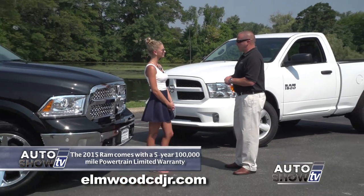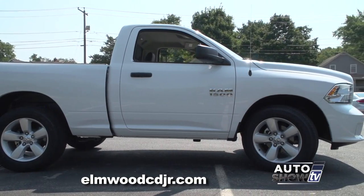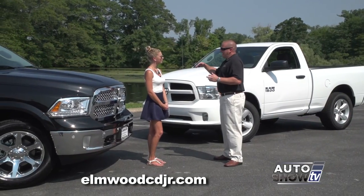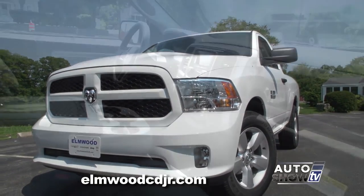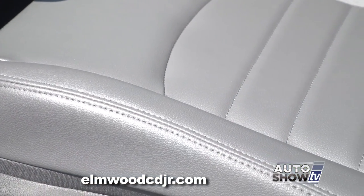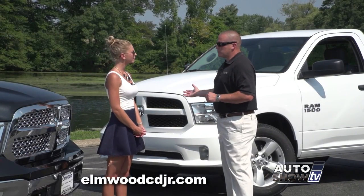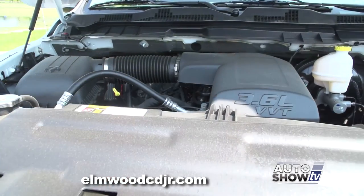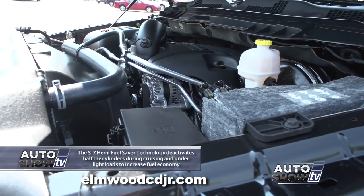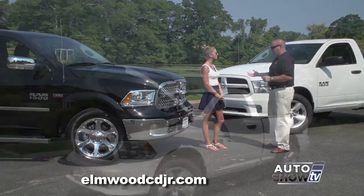The Ram comes in several different models as well as several different cab sizes. As you can see with this white one here, this is a regular cab Ram with a six-and-a-half-foot bed. There's also a crew cab with a five-and-a-half-foot bed and a quad cab with a six-and-a-half-foot bed. The regular cab Ram is designed to be Ram's work truck, coming with vinyl floors and vinyl seats, but still has the capability to get the job done. The regular cab work truck comes with two available engines: the 3.6-liter Pentastar motor, which generates 305 horsepower, and the legendary 5.7-liter Hemi, which generates 395 horsepower, and you can tow an amazing 10,000 pounds with the Hemi when properly equipped.